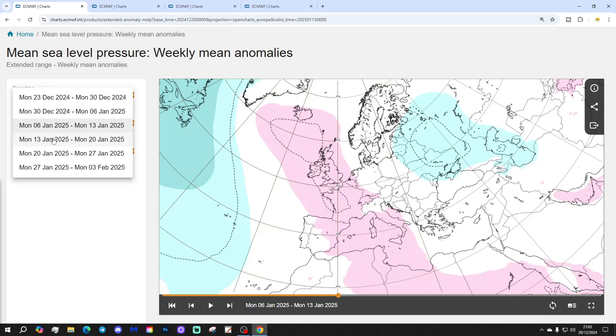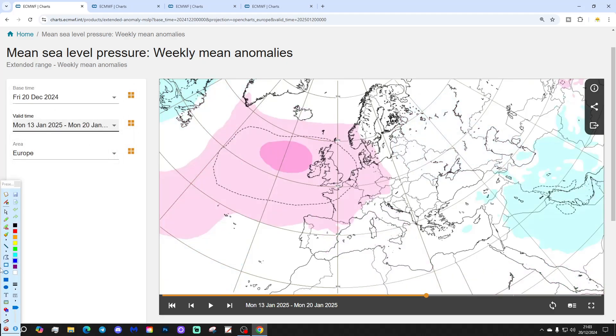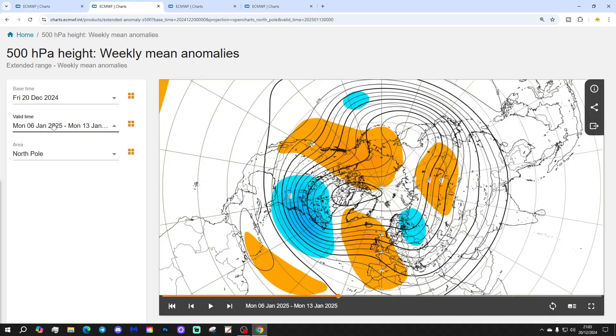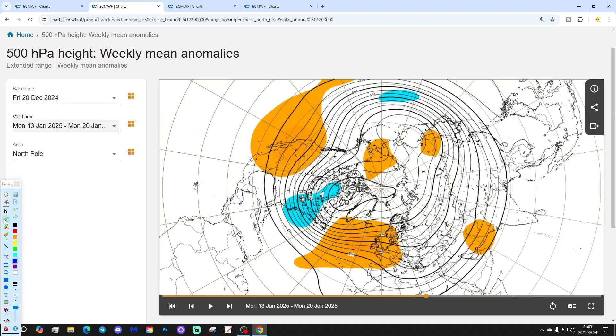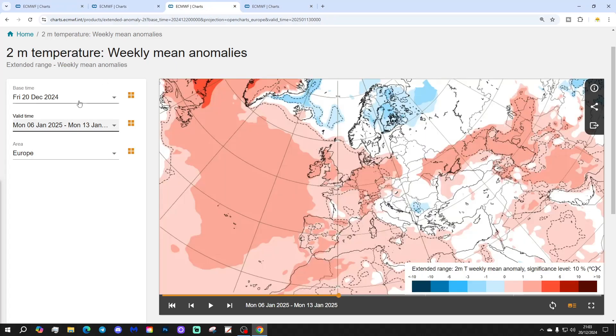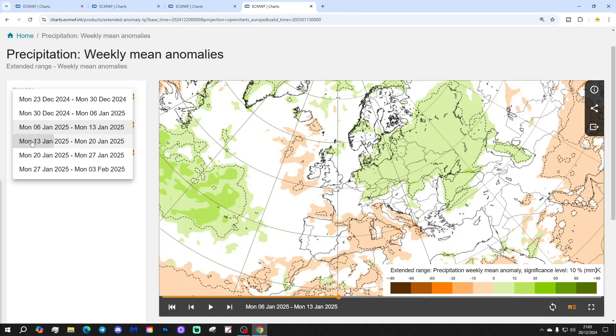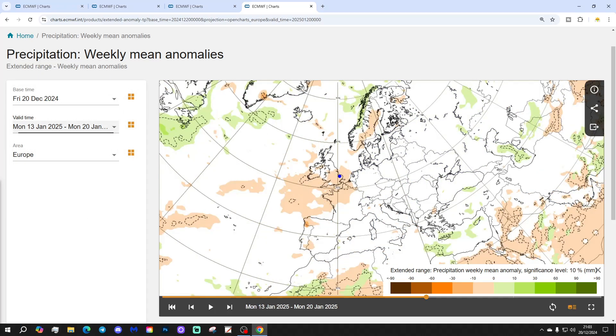Week 4 is the 13th to the 20th of January. We've got high pressure just to our west, so we're probably reverting back to westerlies again. The 500 millibar heights also show high pressure from the Atlantic into western portions of Europe once more. Temperature anomaly is just ever so slightly above average, but not a particularly big deviation. Precipitation-wise, it looks largely on the drier side, but it is a weakening signal because we are four weeks away.